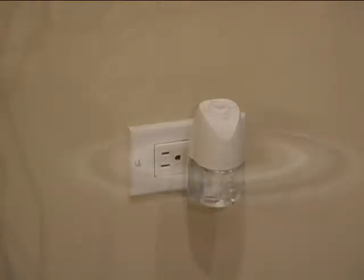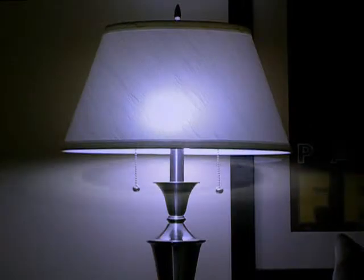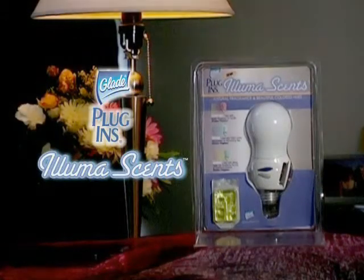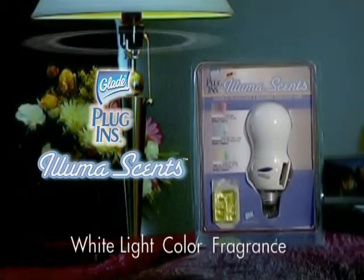How can an air freshener do more to enhance your home's ambiance? Add white light and color. Introducing new Glade Plug-Ins AlumaSense, the only air freshener to combine white light, color, and continuous fragrance.